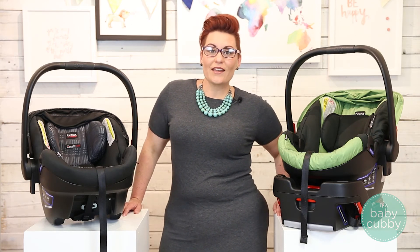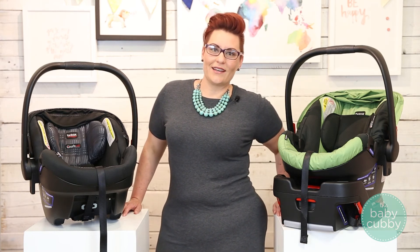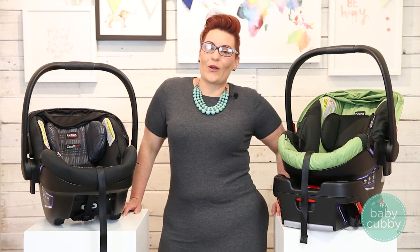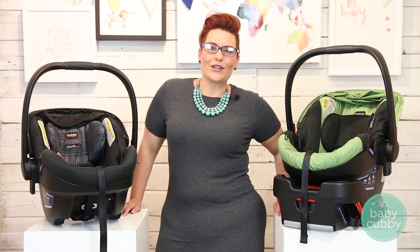I am a CPS tech, so if you have questions and you're local, drop in and I can check out your installation in person. I hope you enjoyed this video and we were able to answer some of your questions. Feel free to give us a like and subscribe to our YouTube channel.